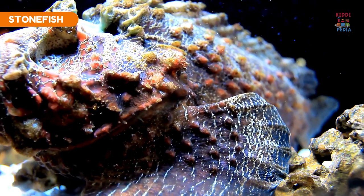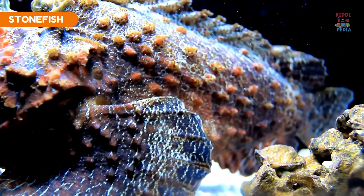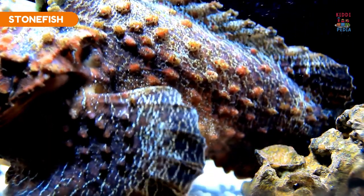Stonefish. Stonefish have a mottled appearance resembling rocks, making them nearly invisible on the ocean floor.